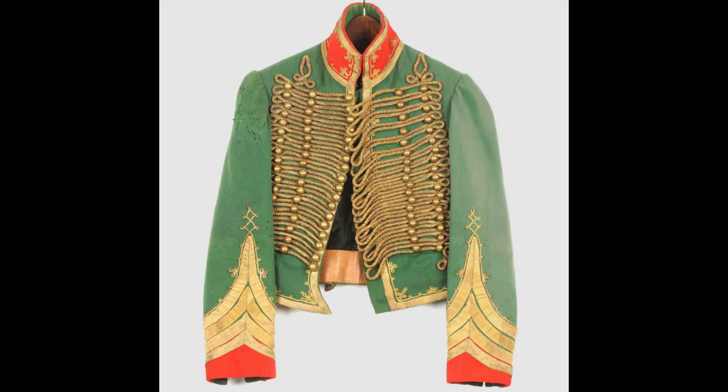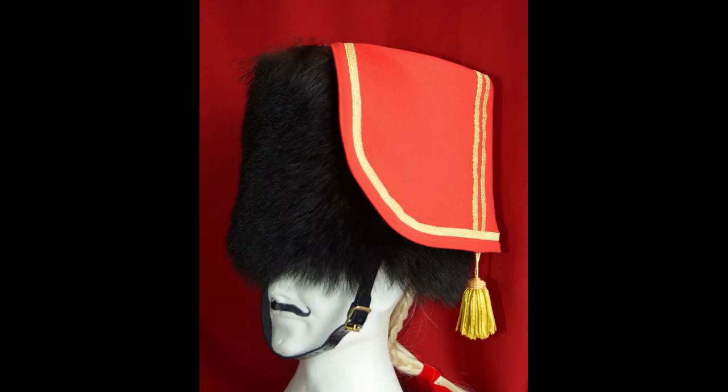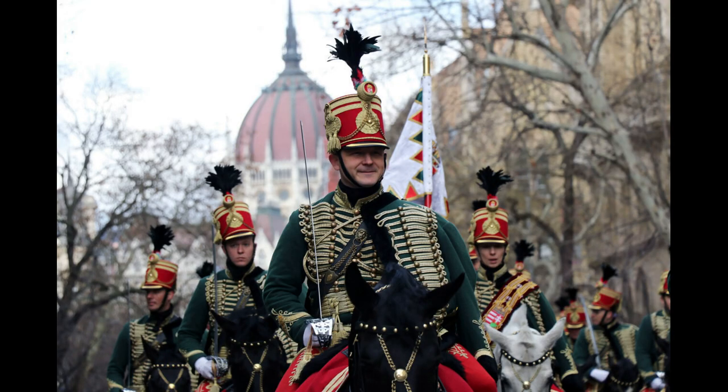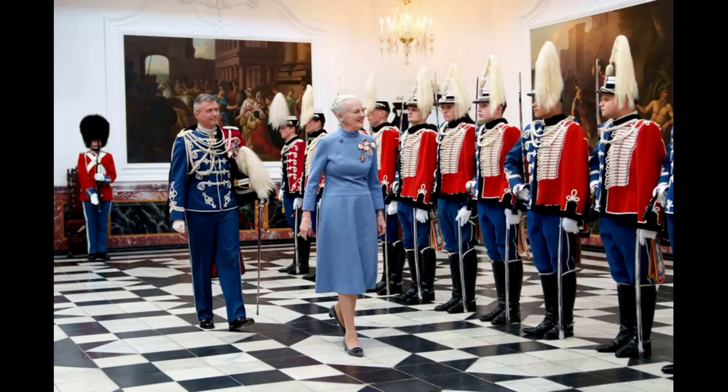Their most striking feature was their regional traditional dress, which evolved into what we call the dolman, the pelisse and its trousers, as well as the headdress which inspired the kolback. The whole thing was so colorful and flashy it was enthusiastically copied almost worldwide, especially by officers wanting to stand out. Even today some military units still use the dolman and the kolback, and sometimes even the shako, for ceremonial dress.